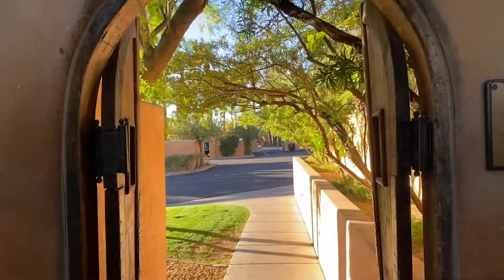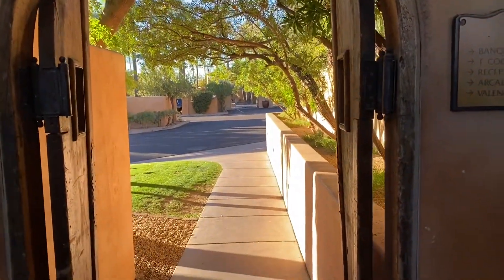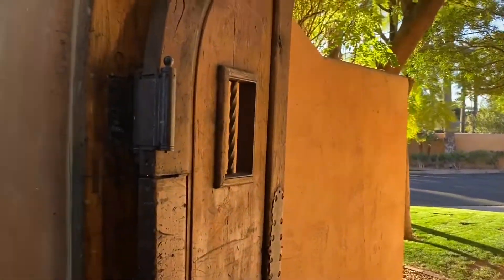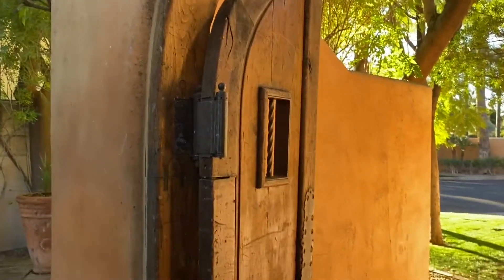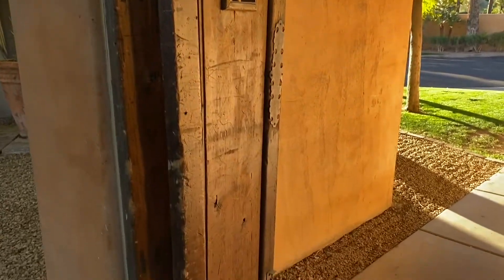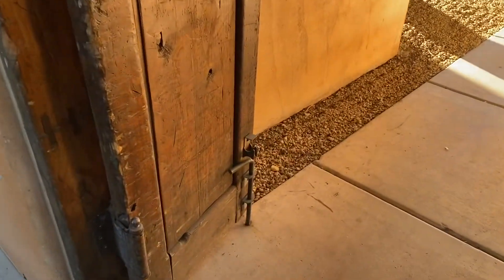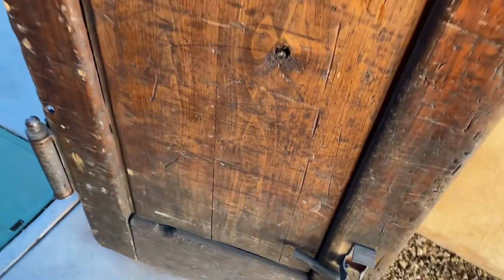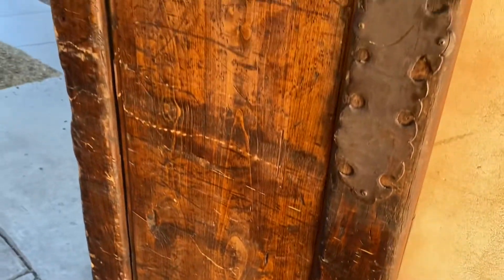I just noticed this old little gate with wooden doors — it's got a lot of character. Even the way they lock the door — this must be hundreds of years old.